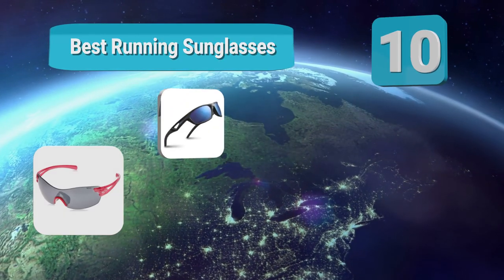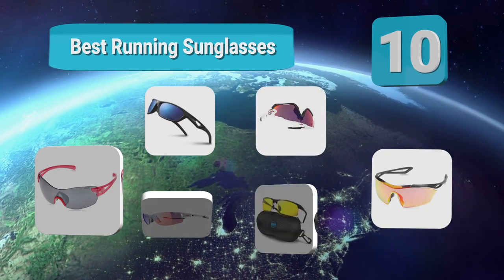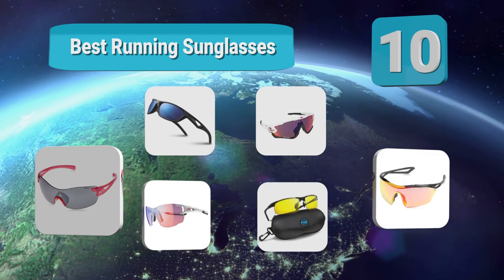Hello guys, welcome to our channel. We have reviewed a list of the best running sunglasses out here. Let's get started with the video.